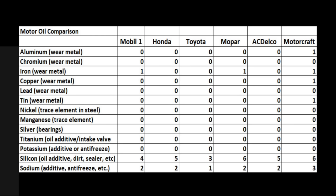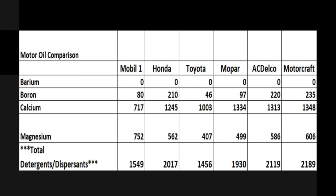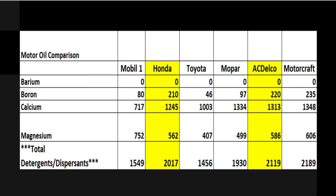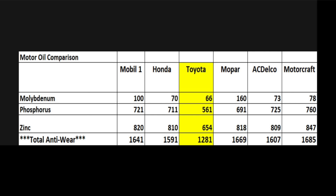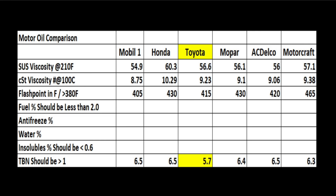I've consolidated the oil lab results onto a single chart. Aluminum, iron, and tin are considered impurities or wear metals, and the Motorcraft has more impurities than the other brands, but still only trace levels of aluminum, iron, copper, and tin. Barium, boron, calcium, and magnesium are detergents and dispersants. Motorcraft has the highest detergent and dispersant level at 2,189 parts per million. AC Delco and Honda aren't too far behind, but Mobile One and Toyota have about 500 parts per million — around 25% — less detergent and dispersant content. For anti-wear additives, all the motor oils have a nice package at around 1,600 to 1,700 parts per million, except the Toyota, which is low at less than 1,300 parts per million. The TBN (total base number), or the oil's ability to neutralize acids, is pretty evenly matched at around 6.5 for most oils, except Toyota, which is around 5.7.